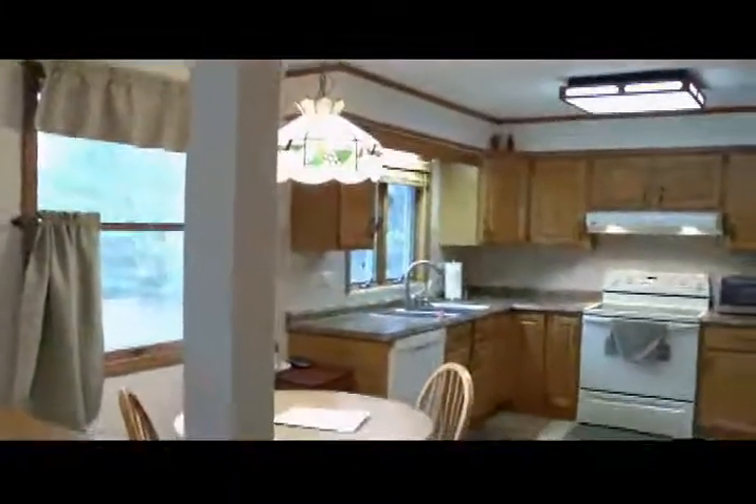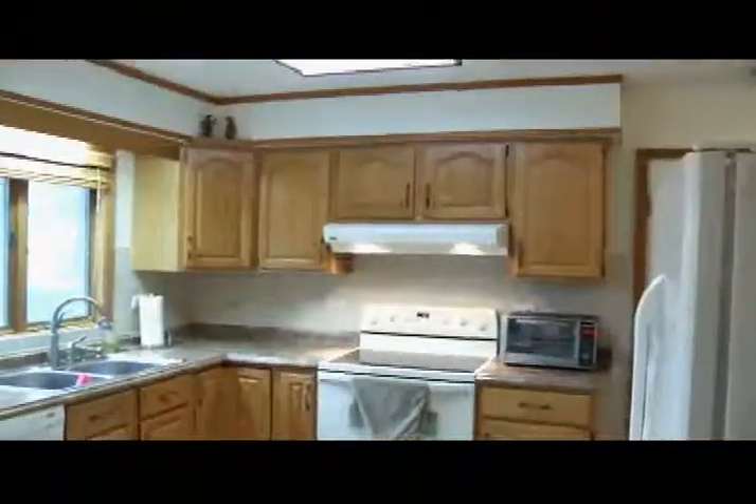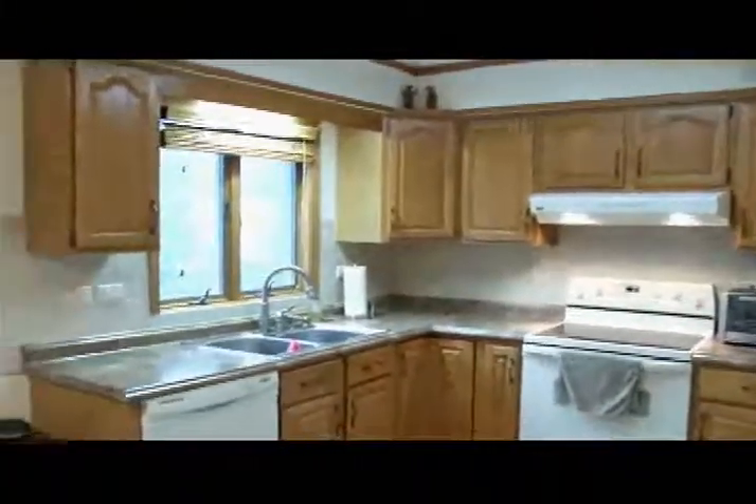This area is open, but yet this lets it be a little separate if you wanted it. In here again there have been several updates — the floor looks great, the new countertops, and the appliances are staying. Very nice, a lot of cupboard space. I like this kitchen too.